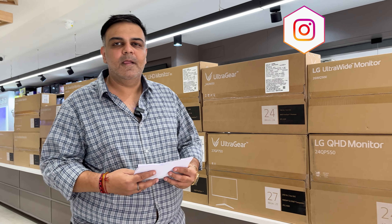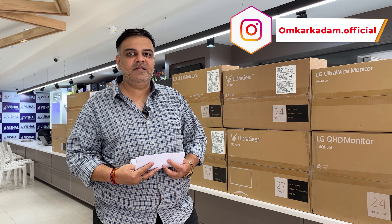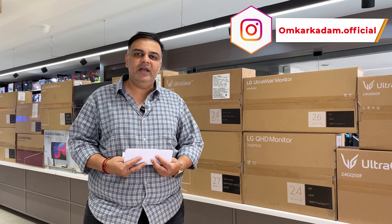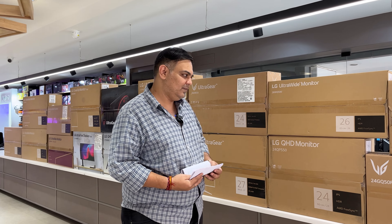QHD vs Full HD — what's the difference? QHD is basically a 2K monitor, while Full HD is your regular 1920 into 1080p resolution.